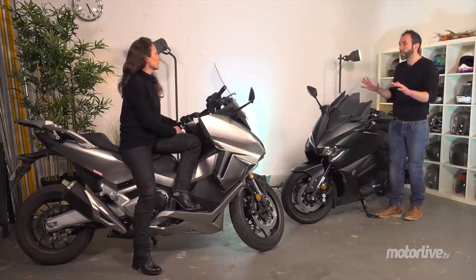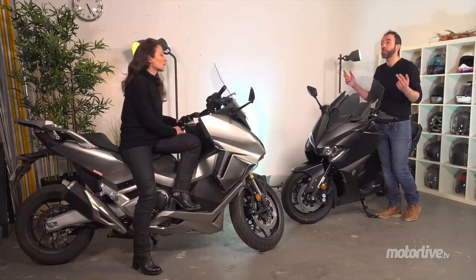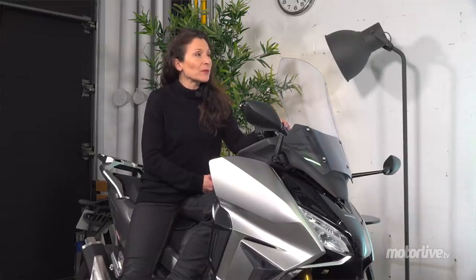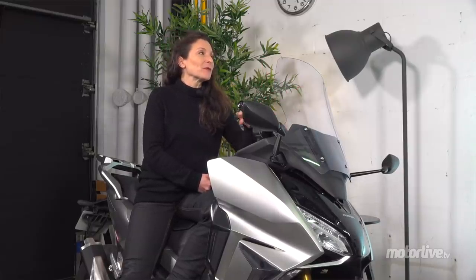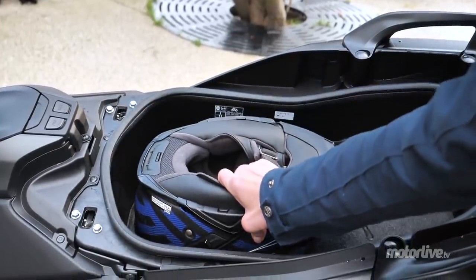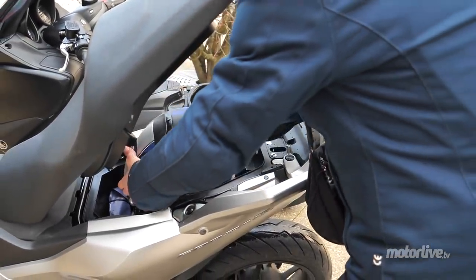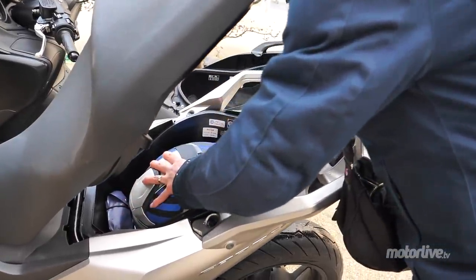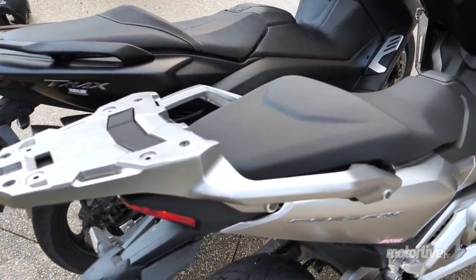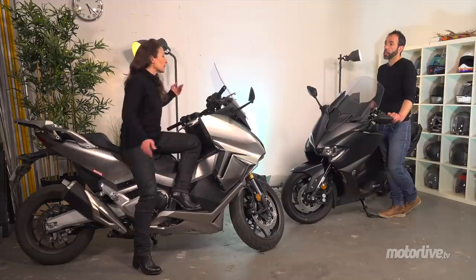Un T-Max, j'ai bien l'impression que c'est plus facile de prise en main que le Forza, qui demande un petit peu plus d'implication motarde, entre guillemets. On va parler du coffre : le T-Max est un petit peu plus vaste, même s'ils ont réussi, grâce à la jante de 15 pouces à l'arrière, à faire passer un gros casque modulable. Le Forza, on peut lui mettre des jolies petites valises, un top case comme au T-Max. Le T-Max paye un peu cette bonhomie de l'arrière-train : le top case s'intègre peut-être un peu moins bien que sur le Forza.